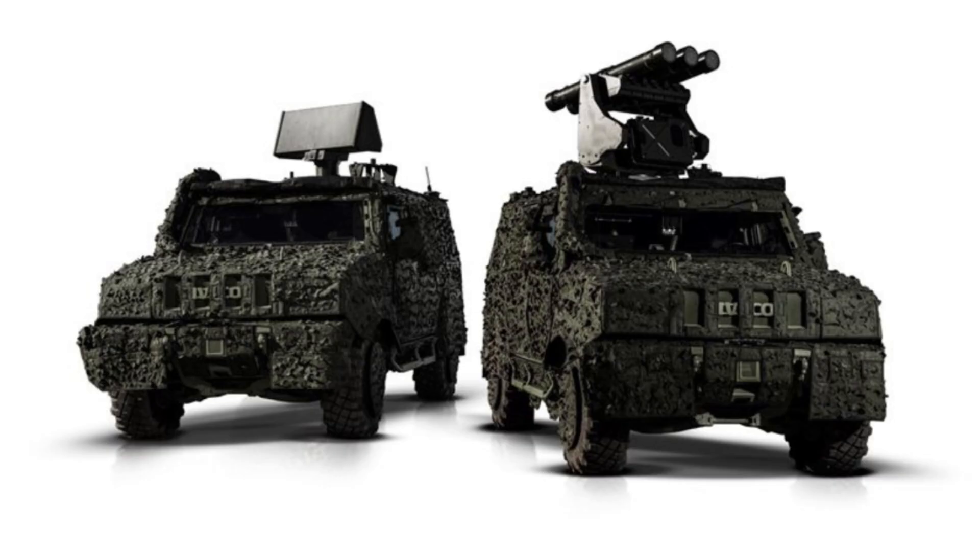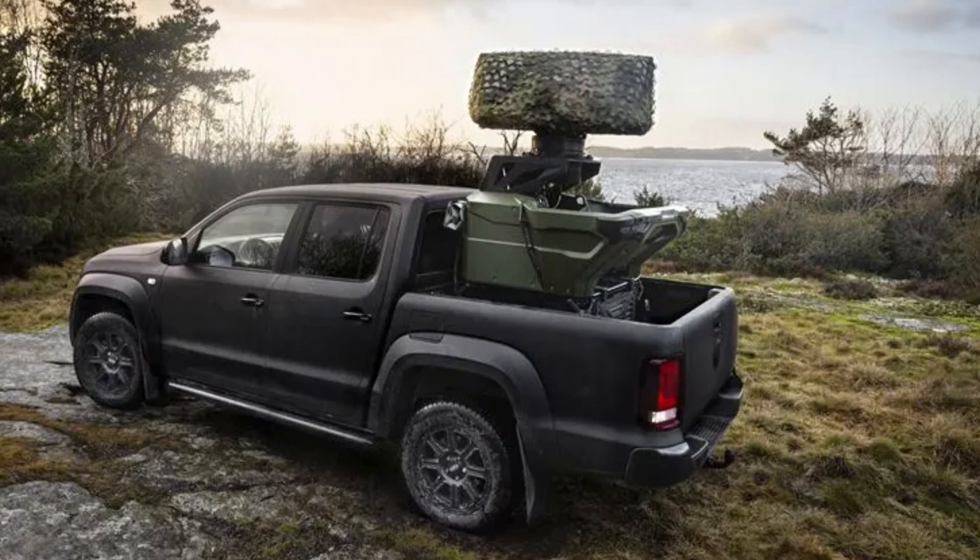The MSHORAD is structured in two parts. The first comprises a radar and command post, while the second comprises the firing units. The radar used is the Giraffe-1X. This active electronically scanned array radar operates in the X-band and has an update rate of just one second, performing a full 360-degree scan once per second.